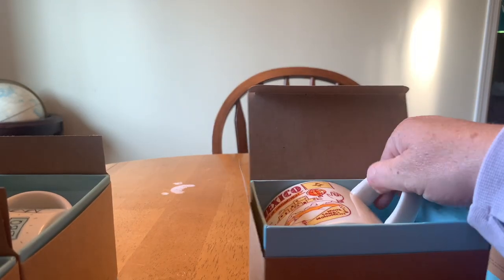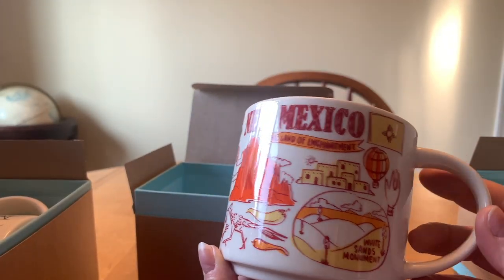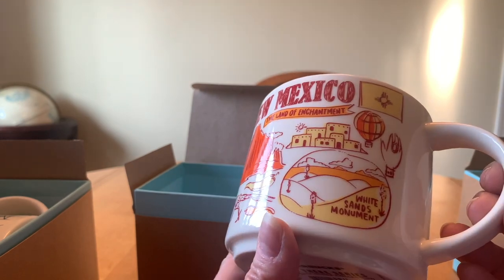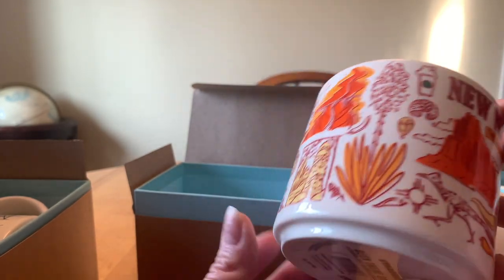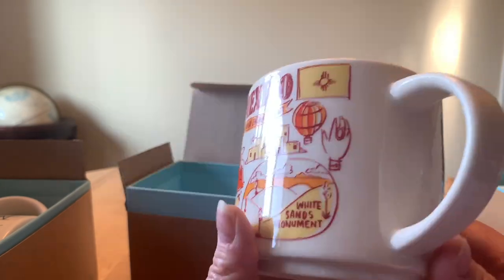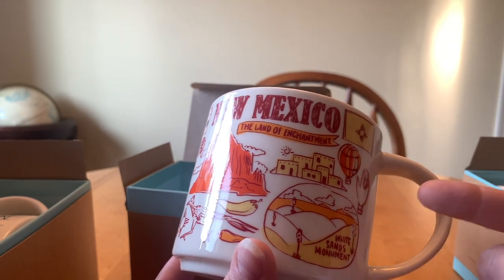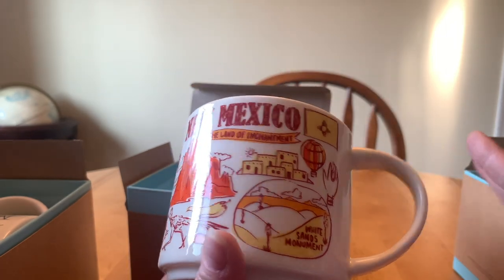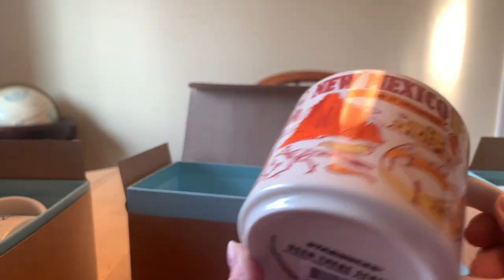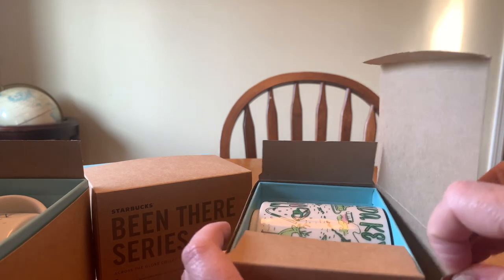In no particular order, the first one is New Mexico — one of the states we did drive through. It says 'The Land of Enchantment' and it was really cool. New Mexico is really nice; we went to the White Sands Monument. What I love about these mugs is they get a lot of things on there. The one thing they didn't put on: we went to Roswell, New Mexico for the aliens, and there's not a single alien on this mug anywhere. I was a little saddened by that.